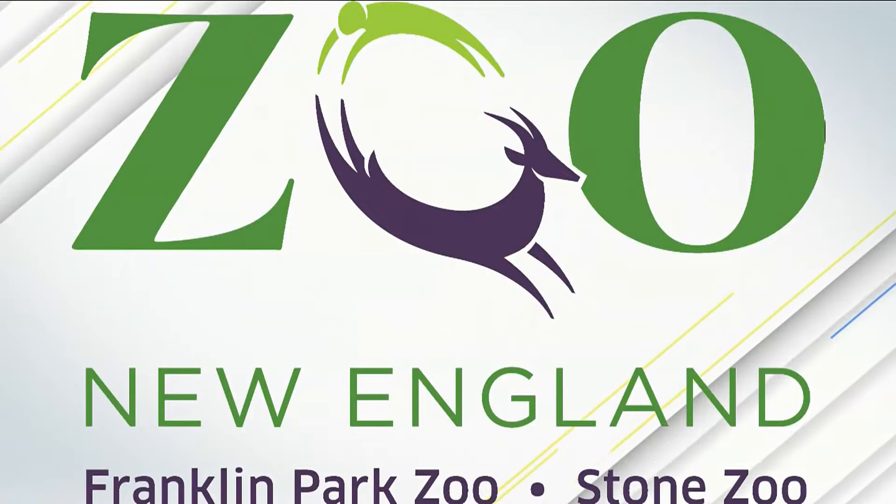The following segment is brought to you by Zoo New England. There's a lot more than just incredibly cool animals at the Franklin Park Zoo right now.